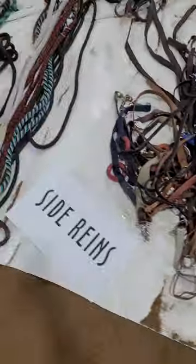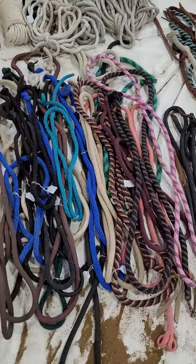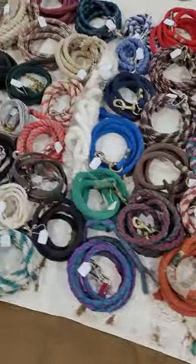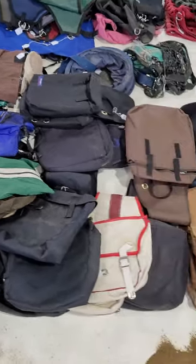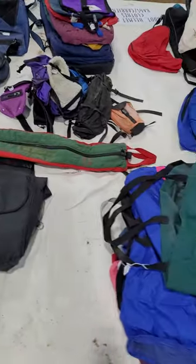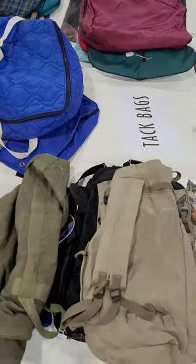We also have some plain rope — I know some of you really enjoy being able to tie your own ropes for rope halters, so we have some of those here, plus lead lines. Then there are saddle bags, tack carriers, and all sorts of bags for moving stuff around and taking things to shows.